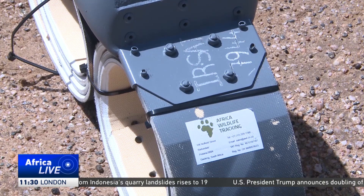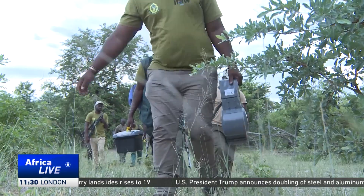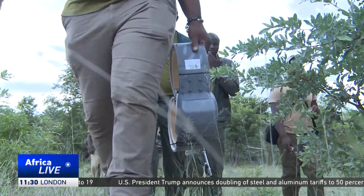The Earth Ranger software tracking tool has a virtual geo-fence marking the boundary of the national park. From this dashboard, people here can see when elephants are encroaching into human settlements so they can warn those communities to take necessary precautions.